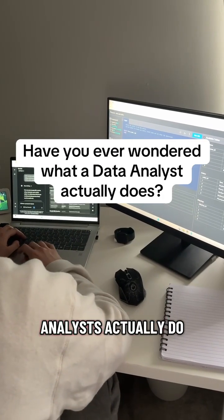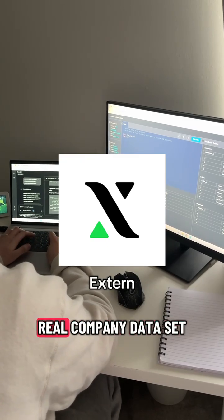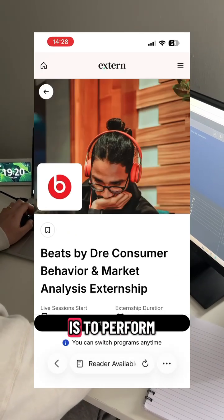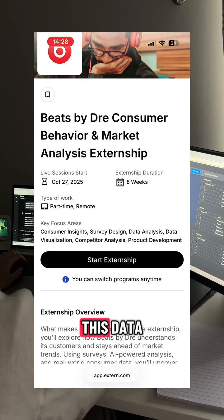If you've ever wondered what data analysts actually do, here's what I'm working on right now through Xtern. I've been given a real company data set — not a classroom example — and this one in particular is from Beats by Dre. My job is to perform the tasks of a data analyst by cleaning, querying, and visualizing this data.